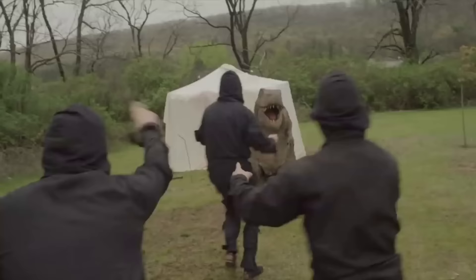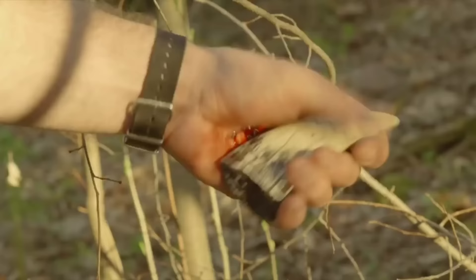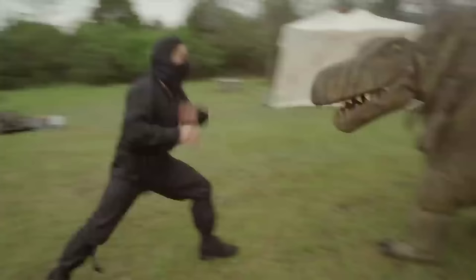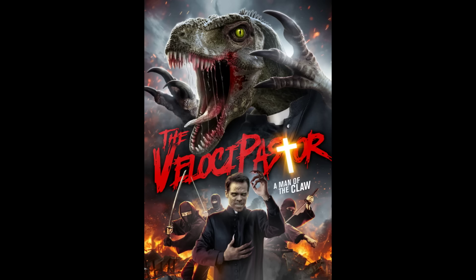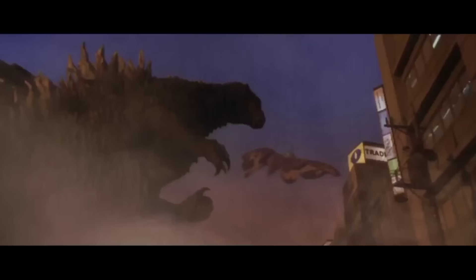There is only one other dinosaur movie in this world that can surpass Jurassic Park in literally everything. That movie is Velocipastor — an action-packed adventure about a priest who obtains the power to turn into a velociraptor after being infected by an ancient relic from China, and now has to fight off ninjas and drug dealers with his prostitute love interest. Yes, this is a real movie. Yes, it is my favorite movie in the whole world. Yes, I definitely think you should watch it. Yes, this is a B-movie.